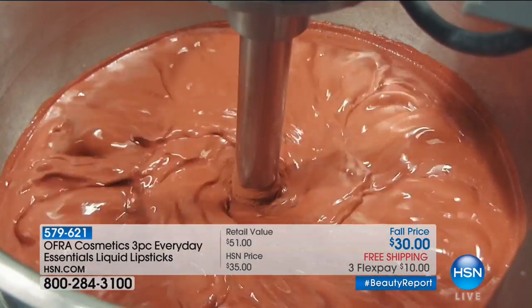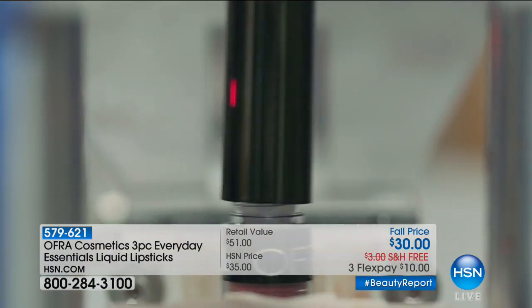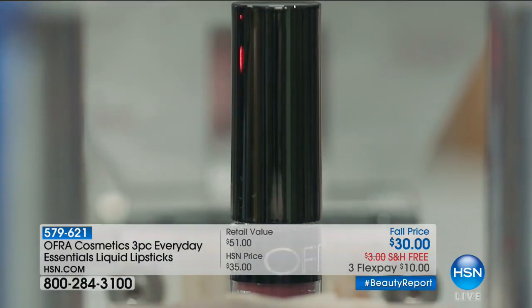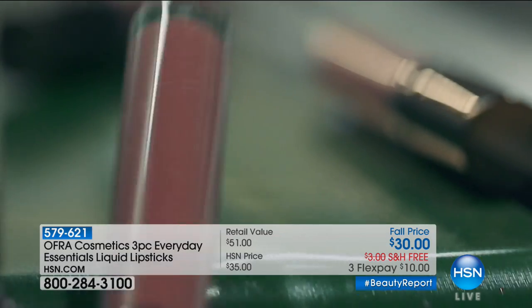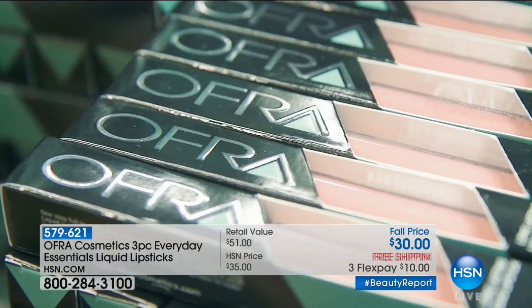These are so hydrating, and liquid mattes are usually very drying — but not these. They won't travel or dry out your lips. You're not choosing — you get them all. Long-lasting, all made here in the USA in Fort Lauderdale. Nikki Tutorials has combined forces with OFRA to create the most spellbinding looks. Whether you follow her on YouTube or not, this is the biggest and best value in the season's hottest colors, no matter your skin tone or lip shape. Everything is possible with a little bit of makeup.